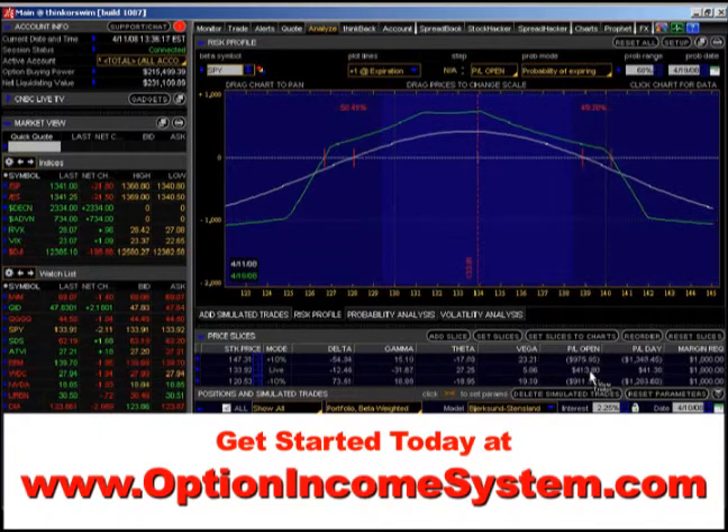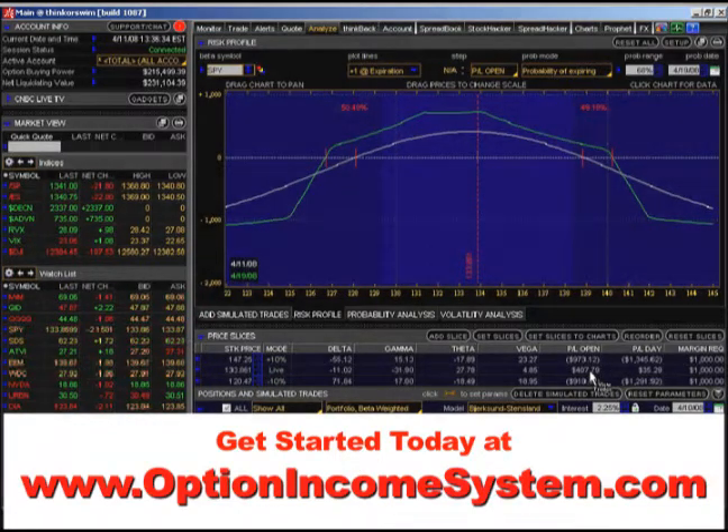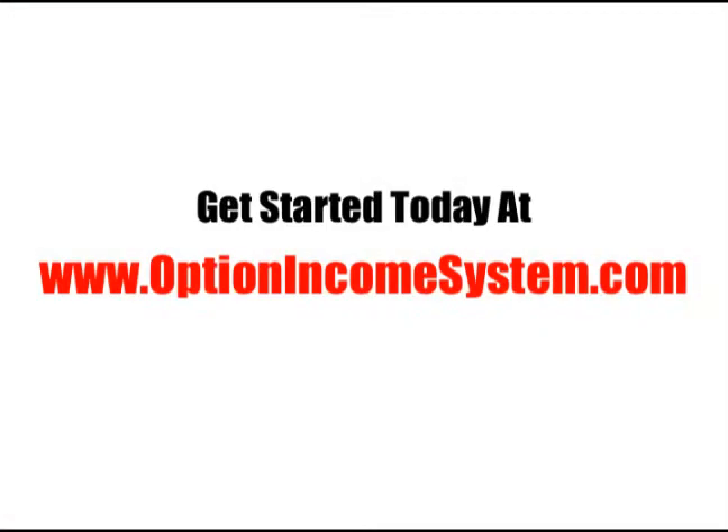So that's my goal — to provide you with the very best training, the very best tools, and the very best understanding of building these types of portfolio positions, managing them, and adjusting them as necessary, so that you can draw that monthly income and build wealth. Trade with confidence.